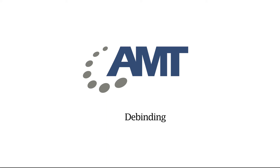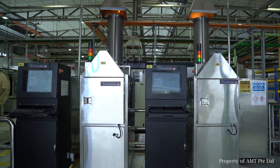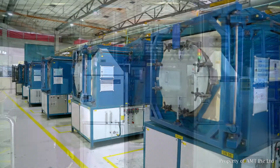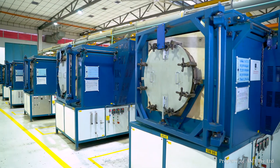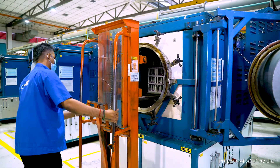In recent years, AMT has expanded our capability to cater for the BASF feedstock using the catalytic debinding furnace as shown here. AMT has retrofitted commercial debinding furnaces to thermally remove the polymeric binder effectively and uniformly.